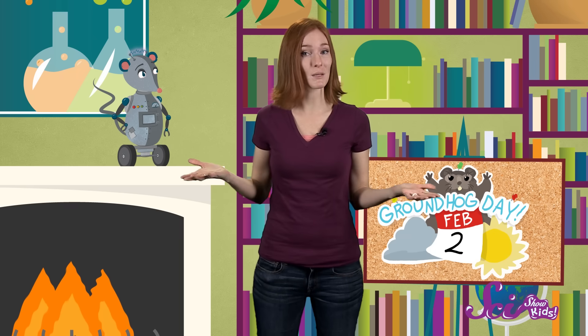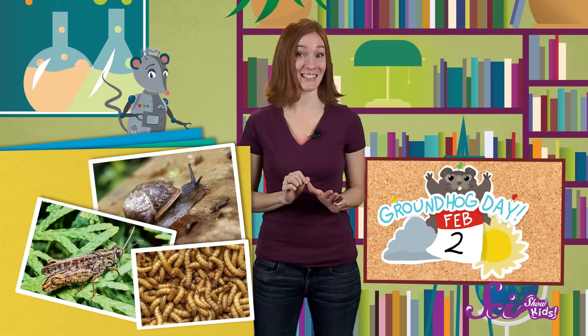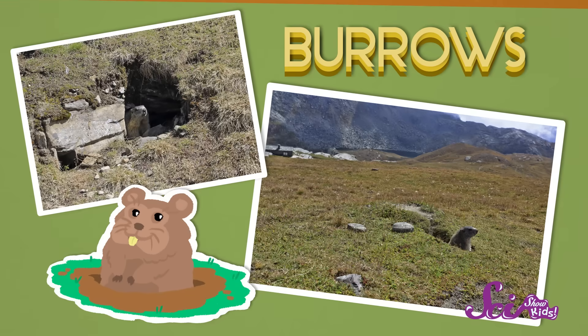Groundhogs do eat lots of different things. Their diet is mostly plants, like grasses, berries, and nuts. But they'll also eat small insects, grubs, and snails if they can find them. And when they're not out looking for food, groundhogs hide, sleep, and raise their families in long underground tunnels called burrows.